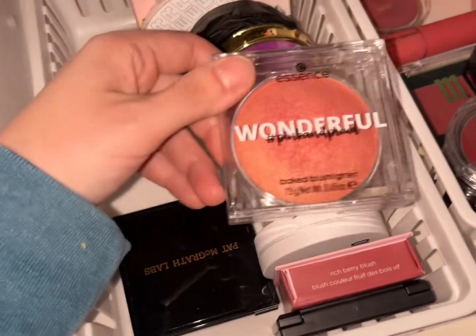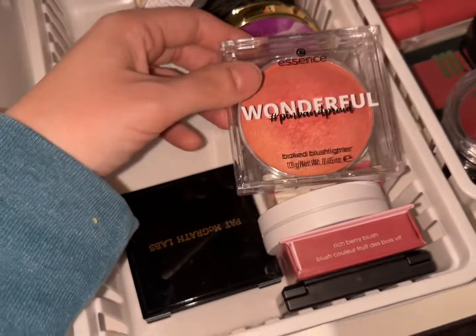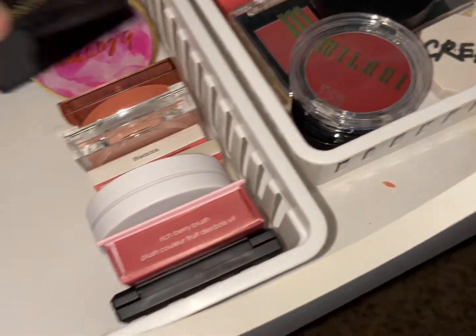For blush, I think we are going to pull out the Essence Wonderful Pink and Proud blush lighter — that is our weapon of choice. So let's wheel ourselves over.